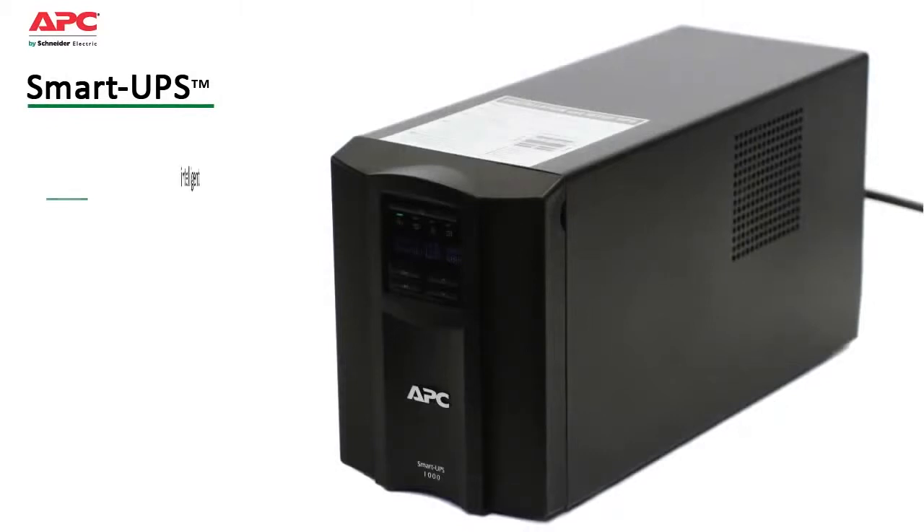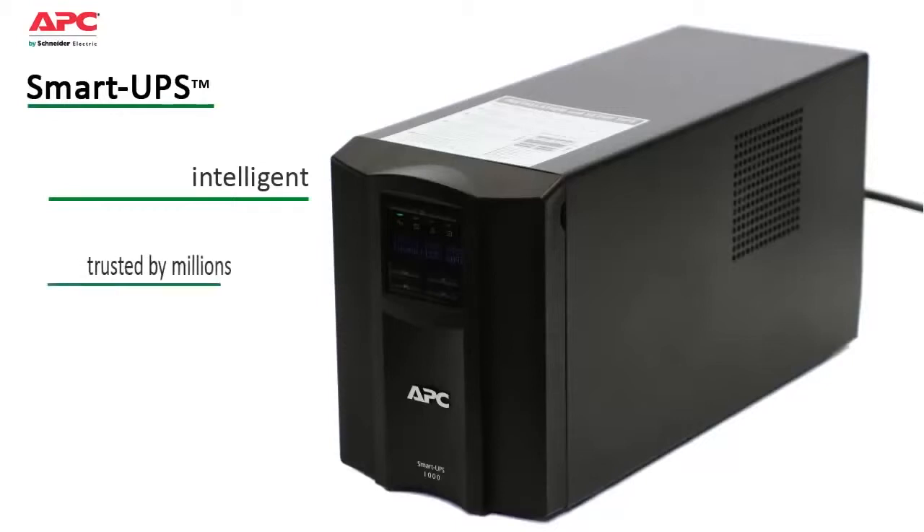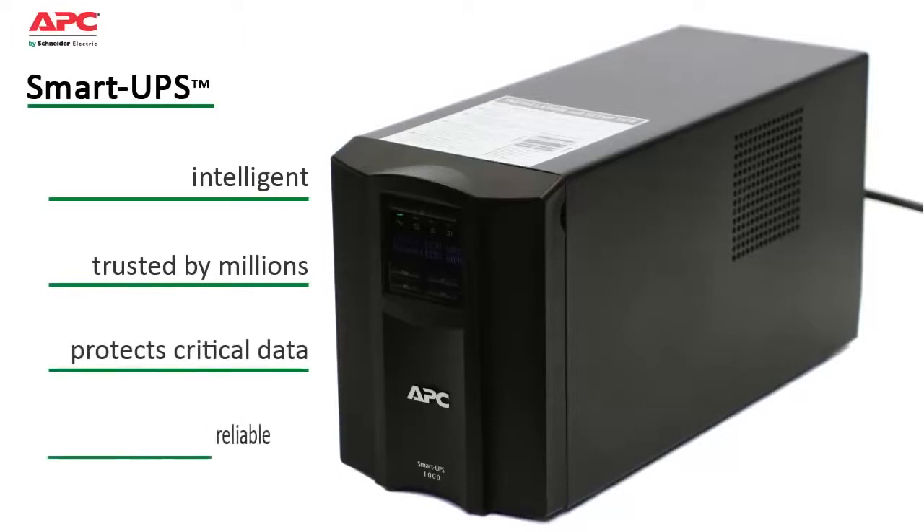APC by Schneider Electric Smart UPS provides intelligent, line-interactive power protection. Ideal for core business servers and mid-range network gear, Smart UPS is trusted by millions of IT professionals throughout the world to protect equipment and critical data by efficiently supplying reliable network-grade power.